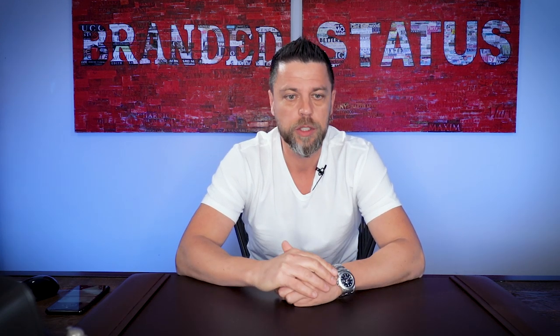Well guys, that's it for me for today. I appreciate all the questions as usual. Comment below with your questions and I'll do my best to get to them. Like, share, subscribe if you're not subscribed, and I'll see you guys next Tuesday.